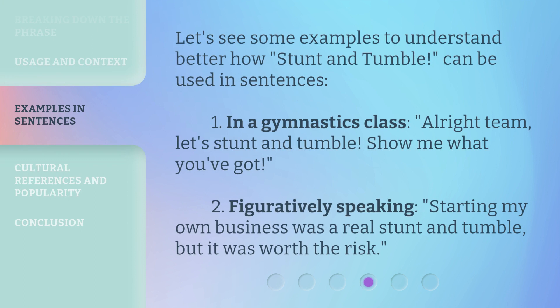Let's see some examples to understand better how 'Stunt and Tumble' can be used in sentences. First, in a gymnastics class: 'All right team, let's stunt and tumble — show me what you've got.' Second, figuratively speaking: 'Starting my own business was a real stunt and tumble, but it was worth the risk.'